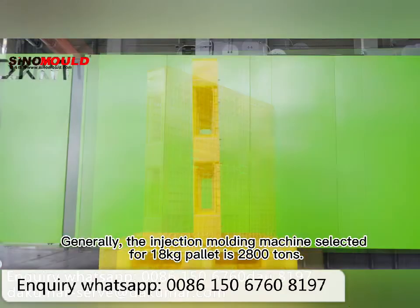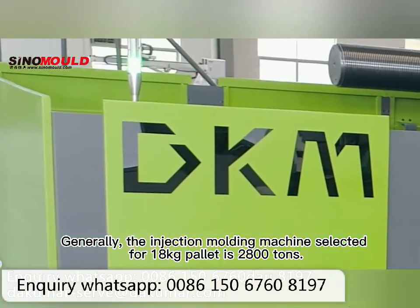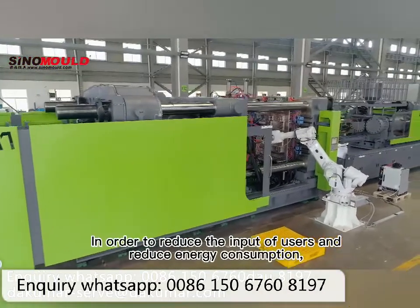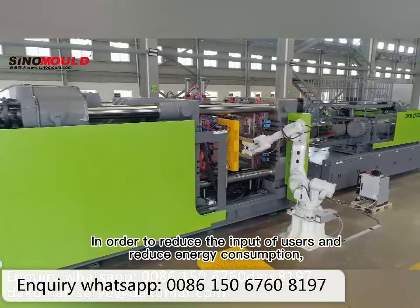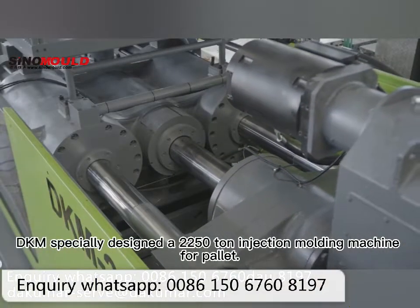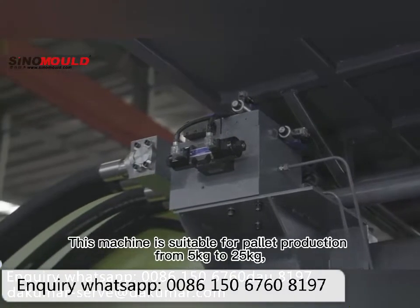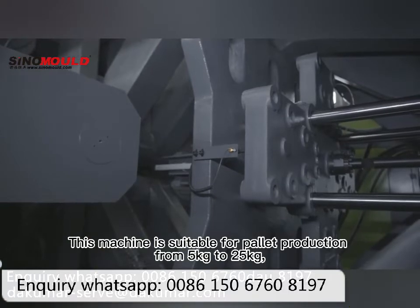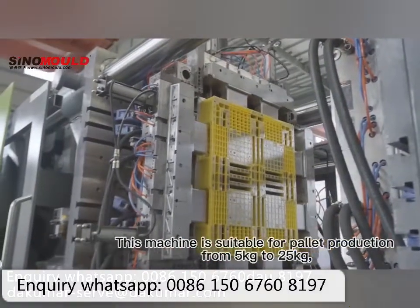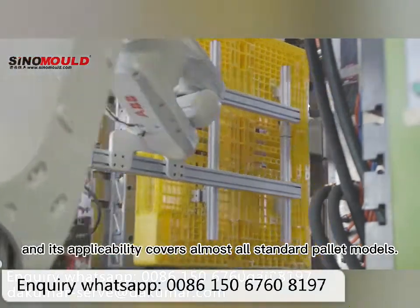Similarly, the injection molding machine selected for an 18 kg pallet is 2,800 tons. In order to reduce the input of users and reduce energy consumption, DKM specially designed a 2,250-ton injection molding machine for pallets. This machine is suitable for pallet production from 5 kg to 25 kg, and its applicability covers almost all standard pallet models.